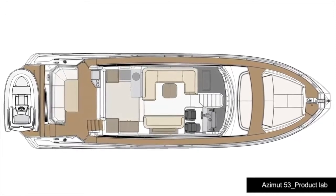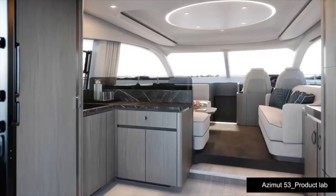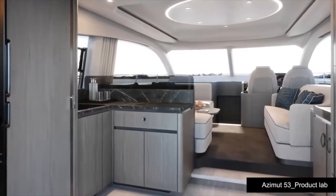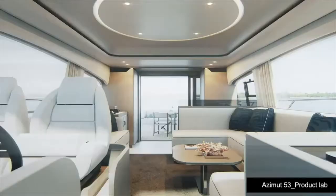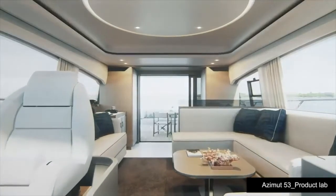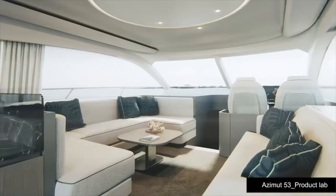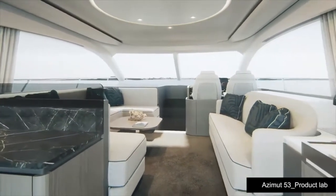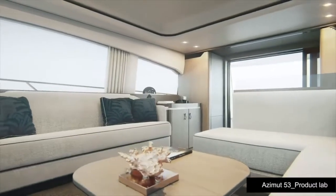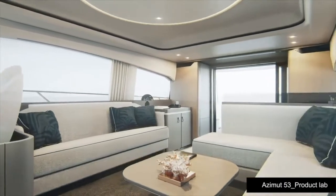This gave us the possibility to have a unique, large main deck with only 30 cm difference in height between the entrance and the forward path. This was also thanks to working together with Alberto to make the side windows more vertical and larger, working on the structure and reducing the pillars — giving us not only more space but also a bigger perception of light and view.